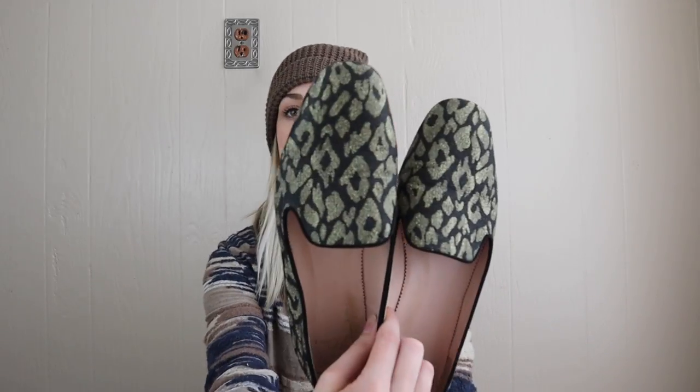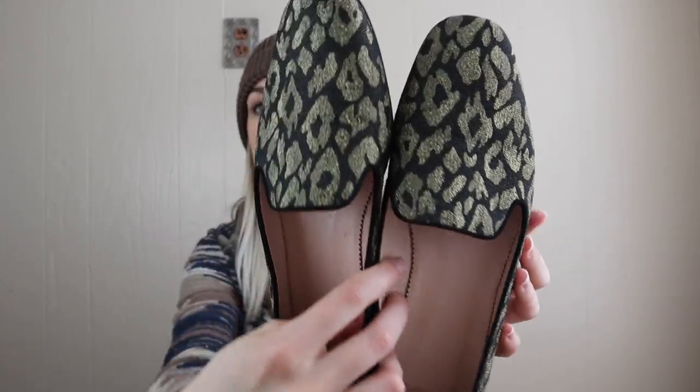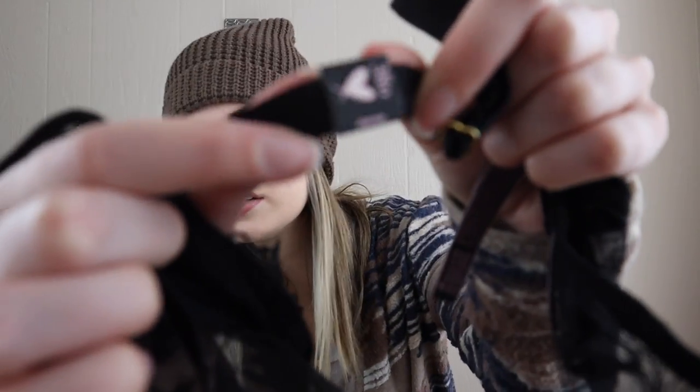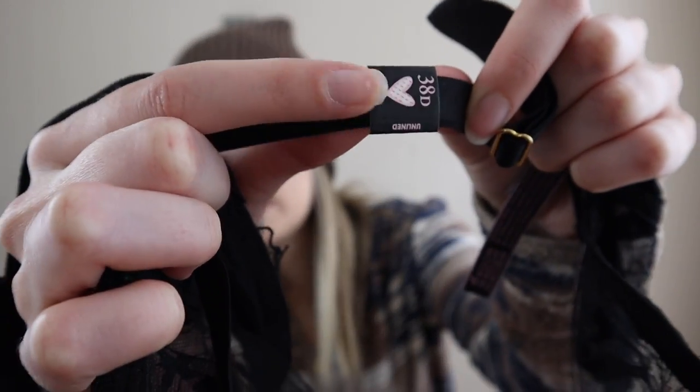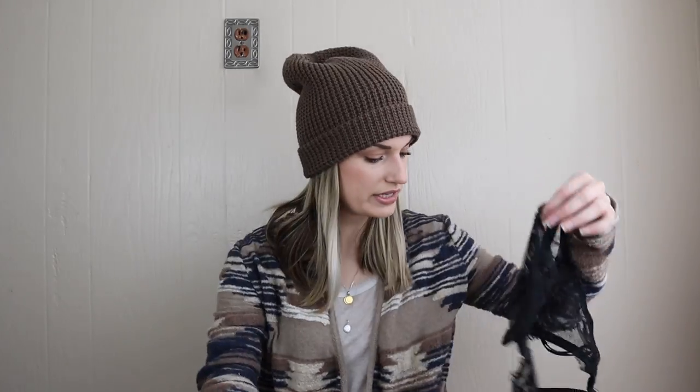Last pair of shoes are these J.Crew smoking loafers — so cute with the metallic leopard print, size 8.5. We also have one more accessory: a Victoria's Secret bra. I grabbed this because it still has the paper tag showing size 38D, and it's just a really nice, pretty lacy bra, appears to be new with tags.